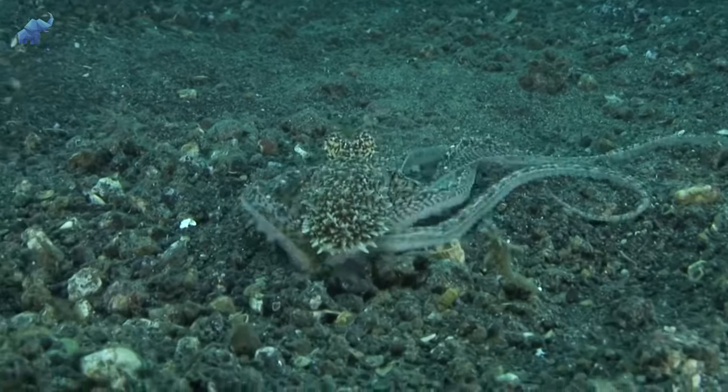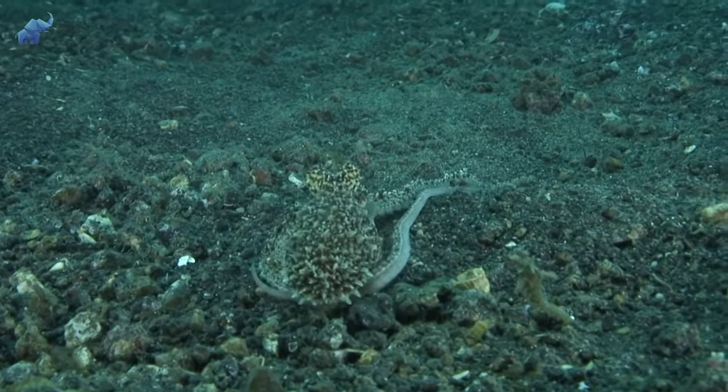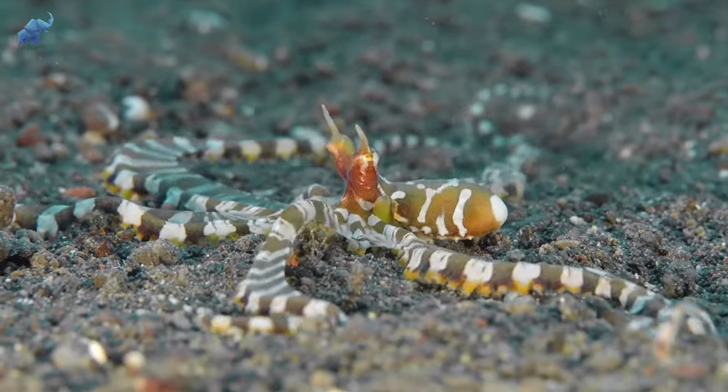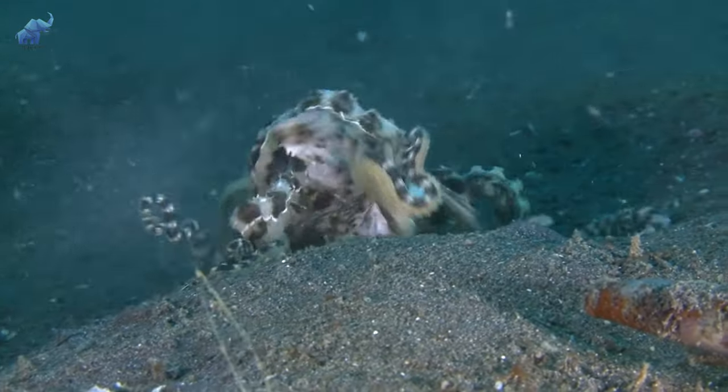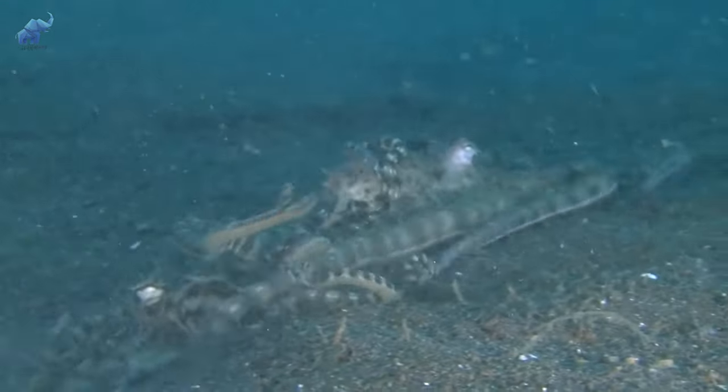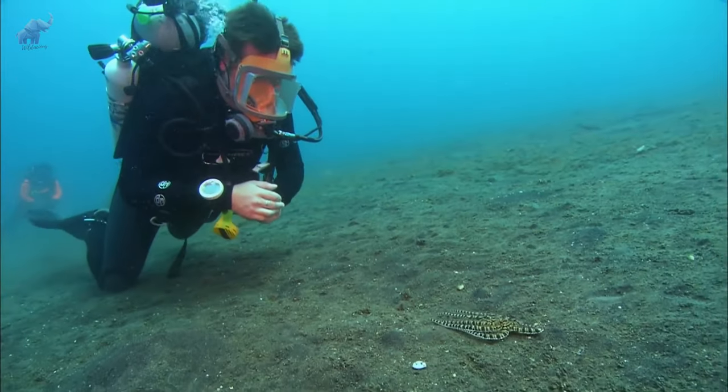Like other cephalopods, it also makes use of color-changing cells, or chromatophores, as well as the ability to change its texture to match and disappear among its surroundings. They forage in daylight on open sand flats, scouring the floor for worms, crustaceans, and small fish. They're also not opposed to a little cannibalism here and there — food is food at the end of the day.